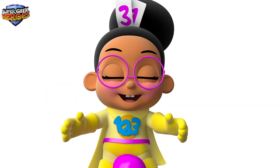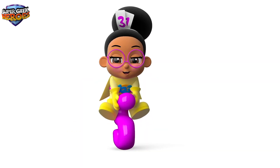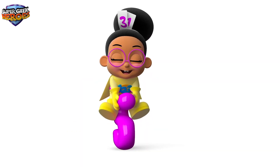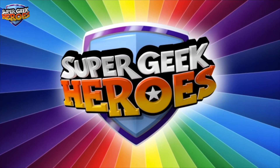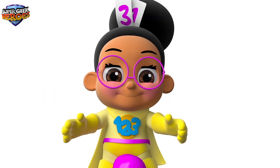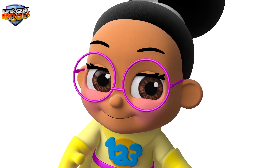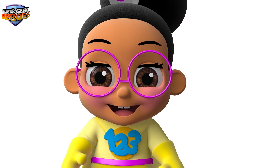Let's see which numbers follow 10. Are you ready? Brilliant! Super Geek Heroes, now it's time to count from 11 to 20. Shall we start? Brilliant! Let's go!